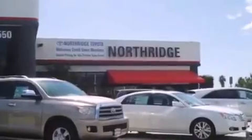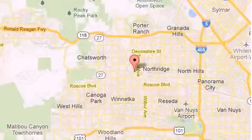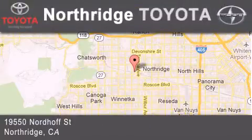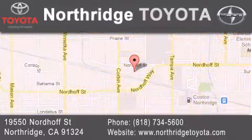Thank you for considering Northridge Toyota for your next vehicle. If you have any questions, please visit our website, give us a call, or stop by our dealership. Located at 19550 Nordiff Street in Northridge, across the street from Northridge Fashion Center.